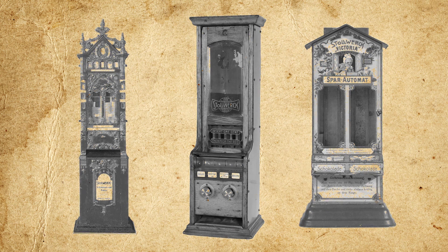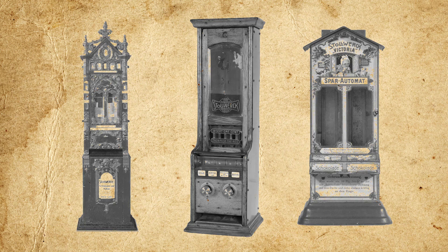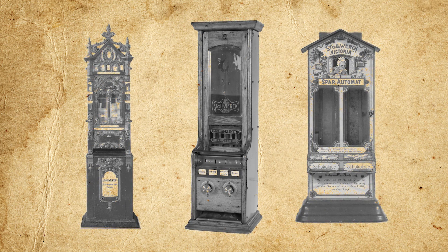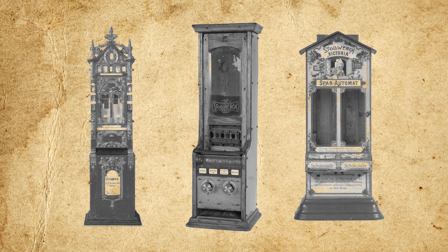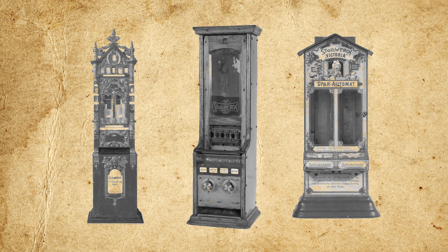Moving swiftly on to relatively modern times, vending machines of a variety of types began popping up more and more over the centuries, with an explosion in popularity during the 19th century. By the 1890s, the German chocolate maker Stahlwerk was operating a network of close to 15,000 vending machines dispensing their chocolate. Around the early 20th century, selling beverages in vending machines became just as ubiquitous, though not storing bottled drinks at first — instead simply dispensing water from some form of fountain.